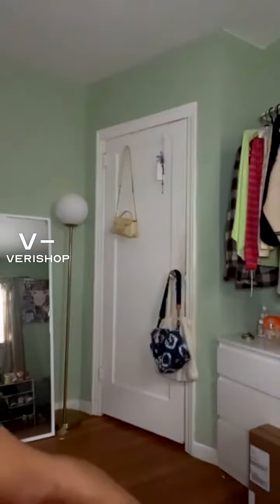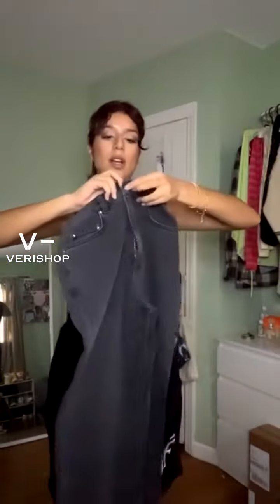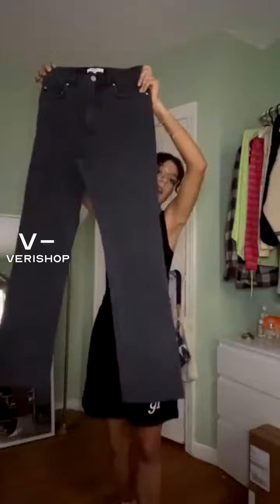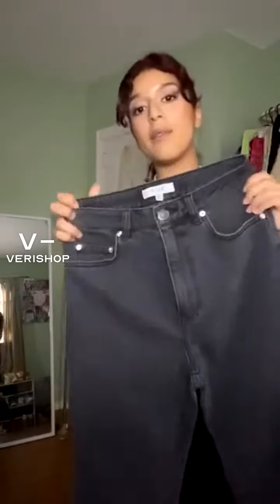It involves these amazing denim jeans that I got from Billy the Label. They are so, so nice. I got them in a size 25, but I just think black denim is always a must-have for the fall time, for the winter time.